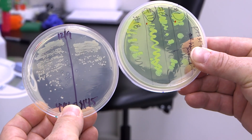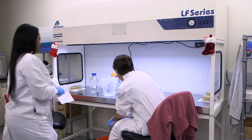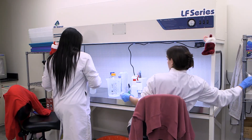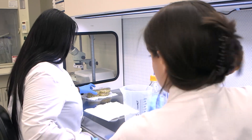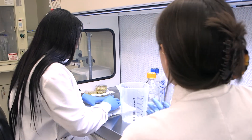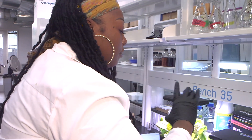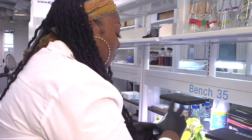It allows for them to feel that pressure of knowing this piece of equipment that you're working with costs millions of dollars, or this piece of research you're working on is everything to this company. Taylor says having diverse, early-career researchers is essential for continued advancement of research and development in St. Louis. She says the program offers life-changing experiences that could one day lead to big things.